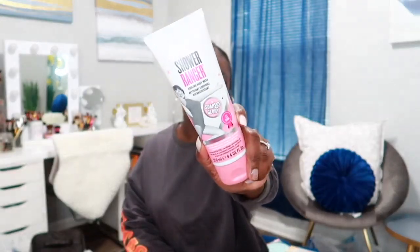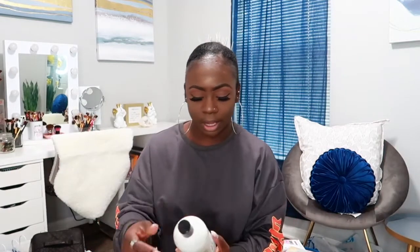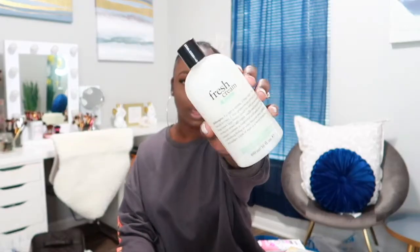The first body wash I got was the Soap and Glory Shower Ready cooling body wash — I've heard a lot of good things about this one, it says it's fruity and floral. The next things I got are Philosophy body washes: I have Pink Frosted Animal Cracker — I actually bought two of these, it's probably my favorite, I love the way it smells. Then the next one is Fresh Cream and Mint — I love how clean and minty this one smells.